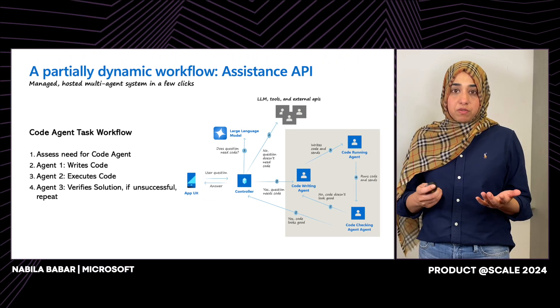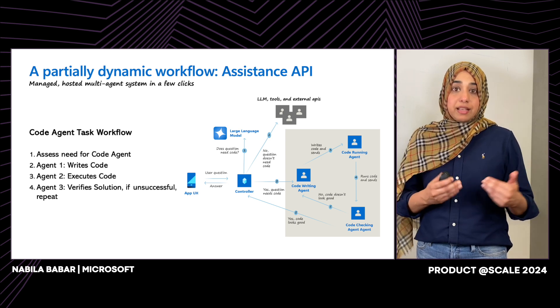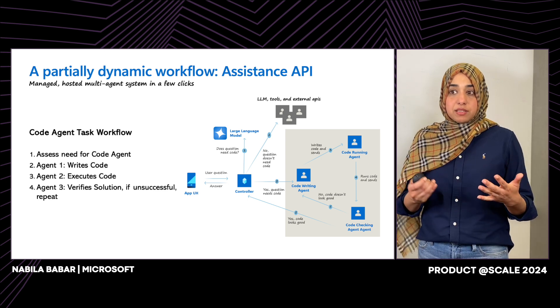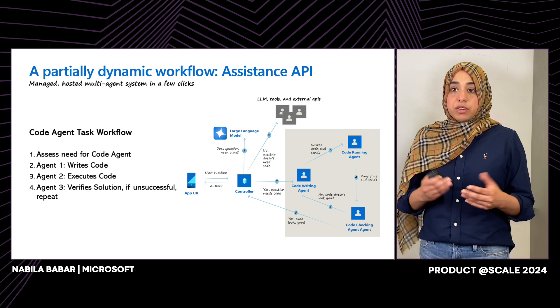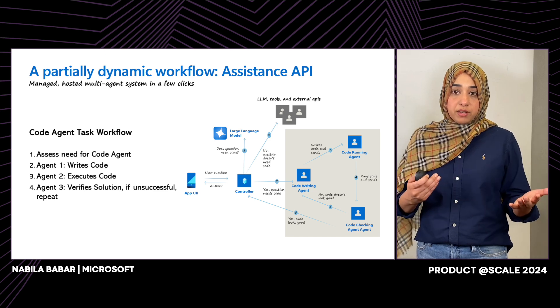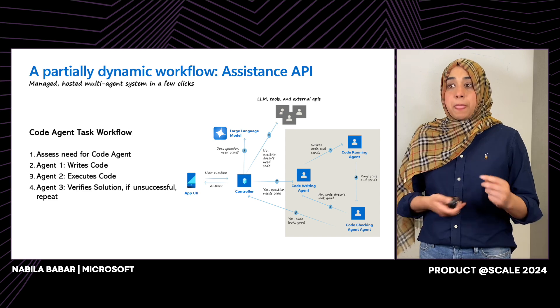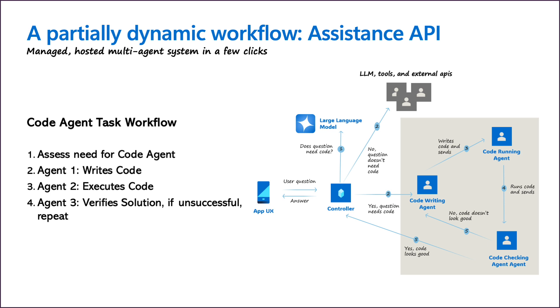An example of a partially dynamic workflow in the market today is the Azure OpenAI Assistants API. It has a blend of fixed and dynamic workflows — it can access files, maintains persistent conversation threads, and calls upon various tools to assist users. For example, the code interpreter tool can answer questions by writing code, executing it, and giving a response. You can add functions to call external APIs or query data from input files for retrieval. Think of this as: when I call a step in a workflow, I'm going to call a few agents in deterministic order to solve a larger task.